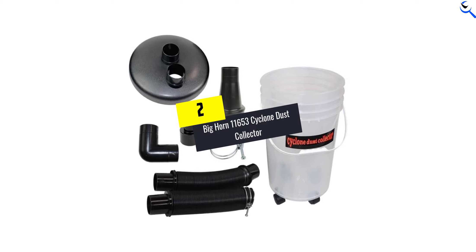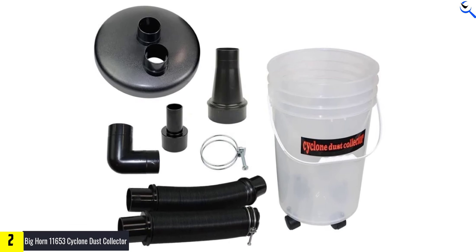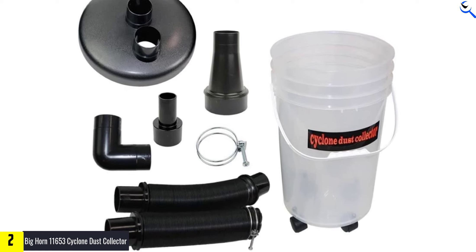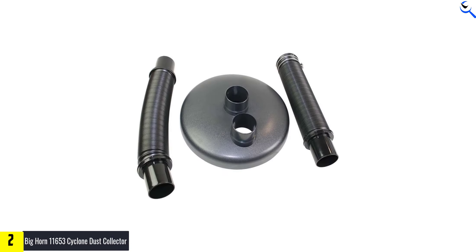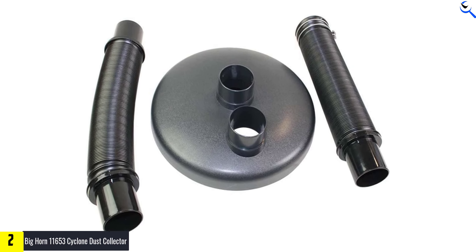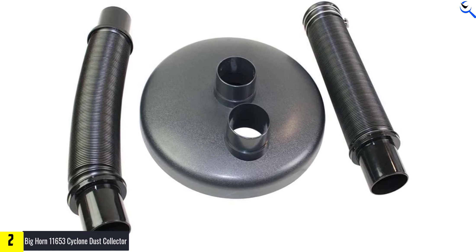At number 2, we have the Big Horn 11653 Cyclone Dust Collector. The Big Horn 11653 Cyclone Dust Collector is a versatile and efficient dust management system. It features a 5-gallon clear bucket with 4 casters, allowing for easy mobility and visibility of collected dust. The lid comes with dust-in and dust-out ports, facilitating convenient dust disposal and maintenance.